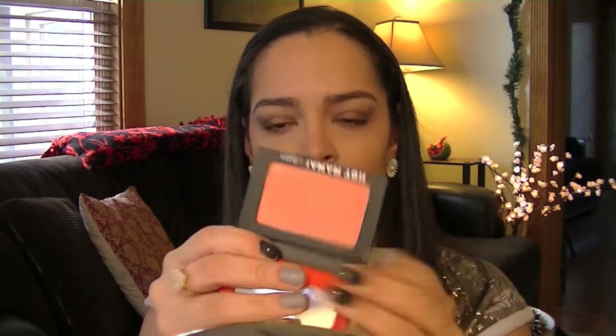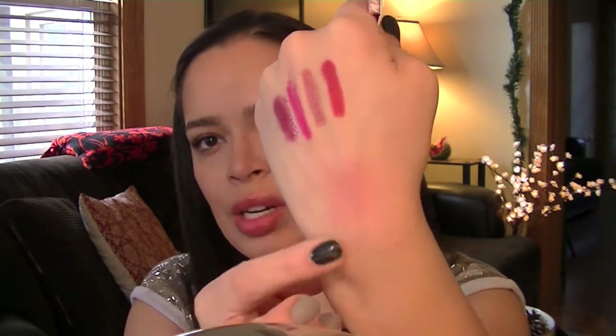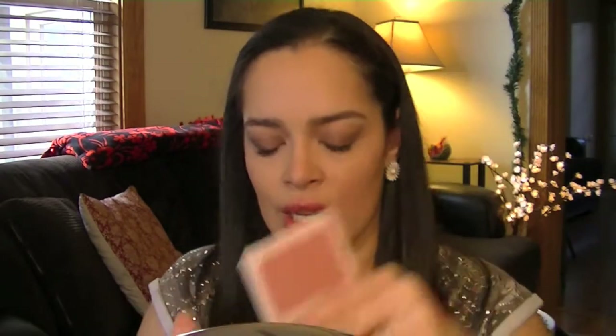I also have from the Balm, Hot Mama — a beautiful, beautiful blush. And then I have the Smashbox Instain blush in Houndstooth. Love this as well. It's a really pretty pinky mauve color. I have swatches and all that kind of stuff in the haul that I did.